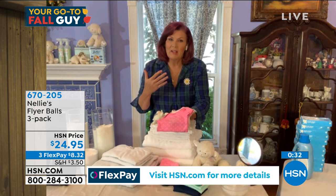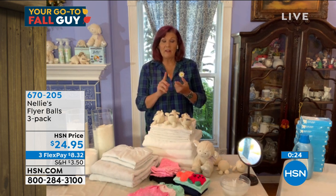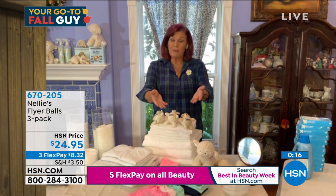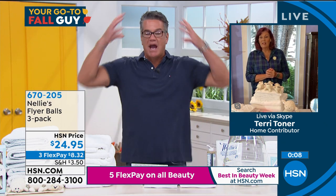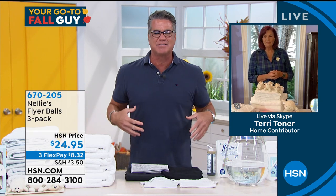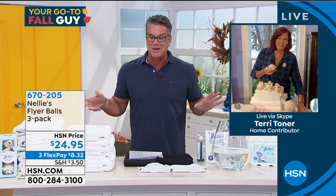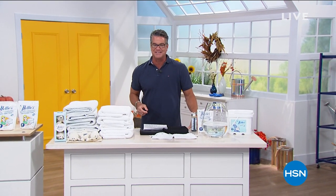Whether it's your lingerie, your baby clothes, whatever it is - these are the things that are next to your body, touching the most sensitive skin. This is the way to get effective, powerful, concentrated cleaning in a really natural way - better for your clothes, better for you, better for the environment. They really, really work. Get the Nelly's, you're going to love it. Get the lamby balls. Item number 670205. We've got more of the Go-To Fall Guy right after this.